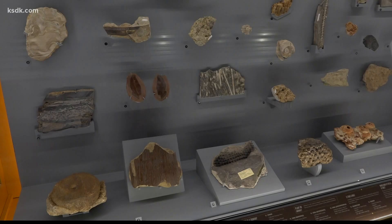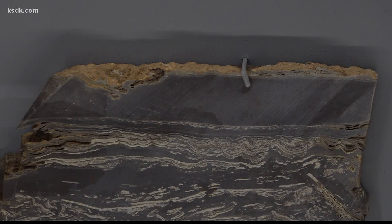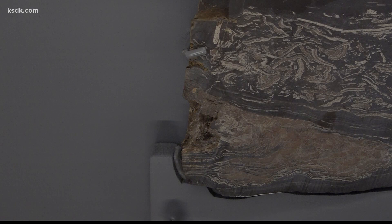The fossil collection contains an item more than one billion years old. The stromatolites are the earliest fossils that we have record of, and they help us look at our history, the evolution of the world, the evolution of Missouri and our region for billions of years. This particular one is over a billion years old.